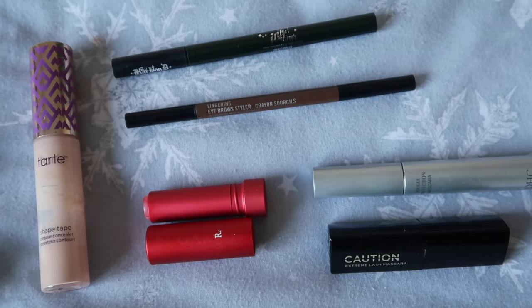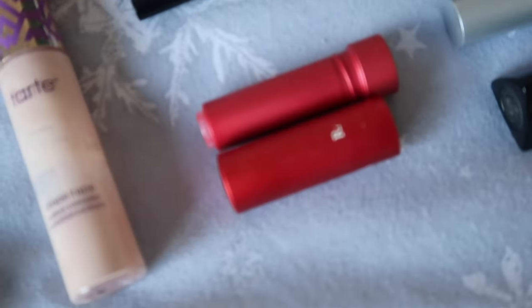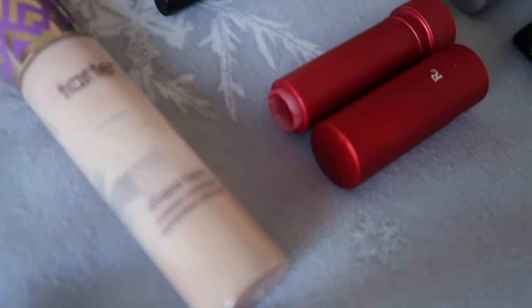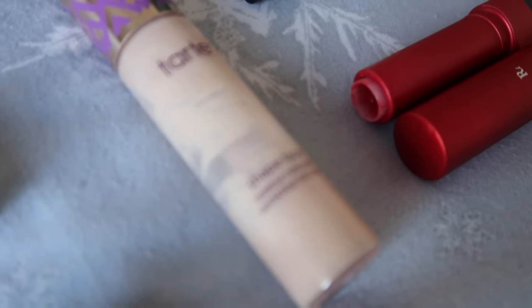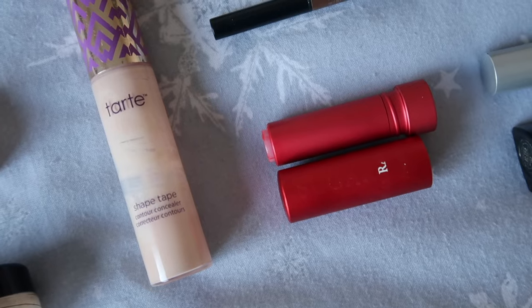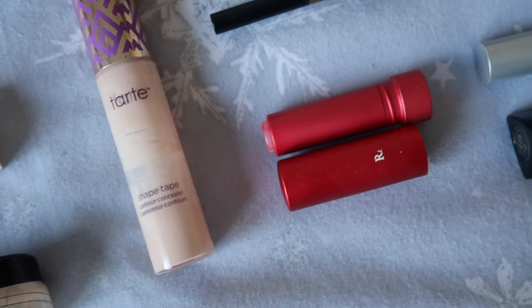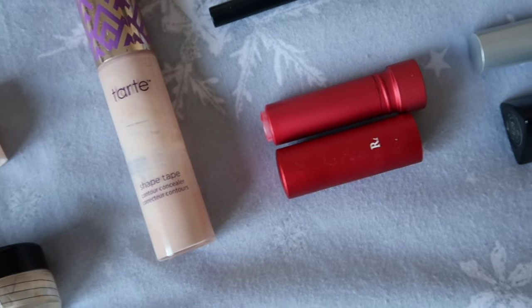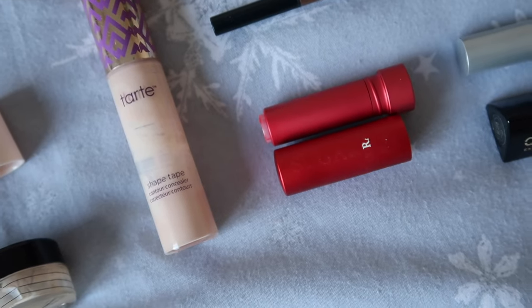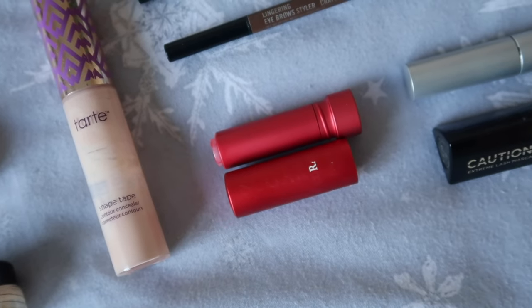I finished up my matte brow pencil — that was in my 12 Pans of Christmas so I won't repeat myself. This next one, all the writing has rubbed off, was one of the Fresh Beauty lip balms, and I did gouge right into it and finish it up. I really enjoy these — they're quite melty and definitely better kept in the fridge, but they do a really good job. They were a cult product for a long time for good reason. I've got more in my stash to hopefully use up in 2024.